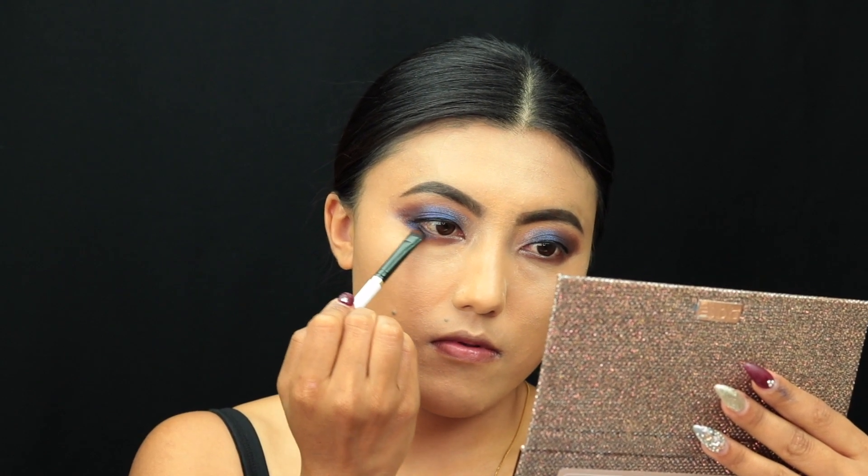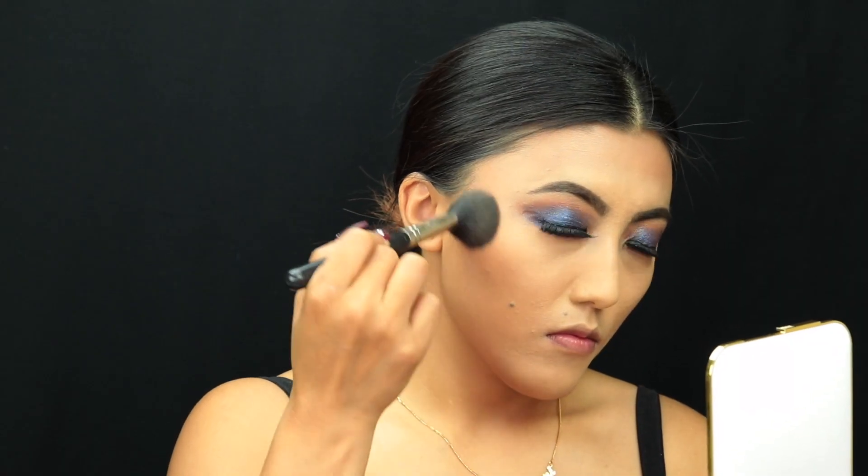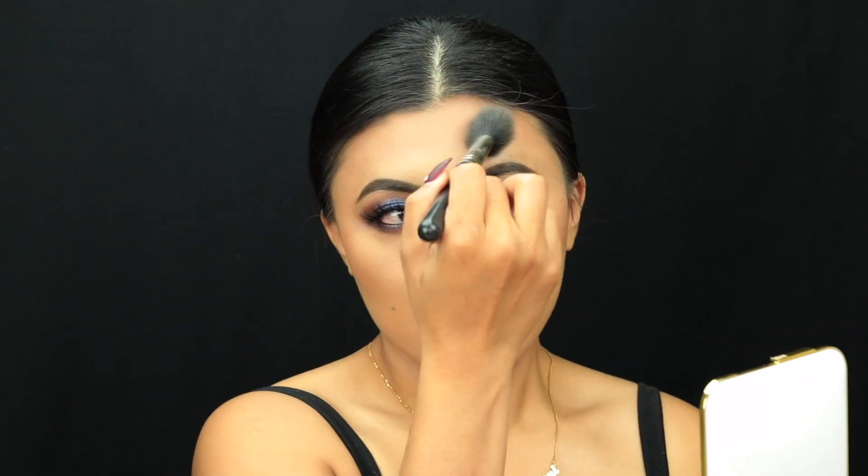Next, I'm going into 'A Moment' and applying it on top of the Kuros color on the lower lash line. I'm finishing the whole look using black eyeliner from Too Faced on both the lower and upper lash lines, adding some lashes. Then I'm moving on to bronzer, quickly bronzing my face.